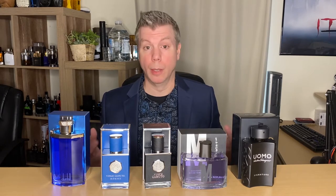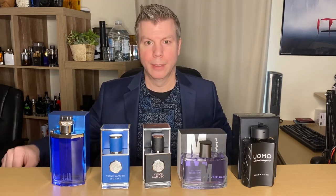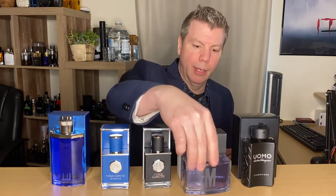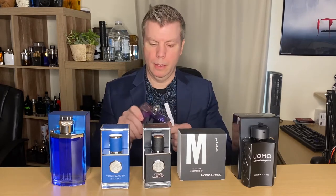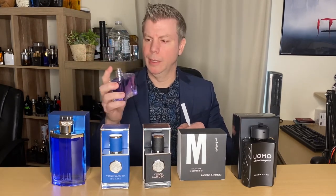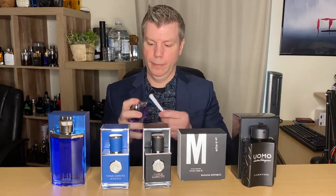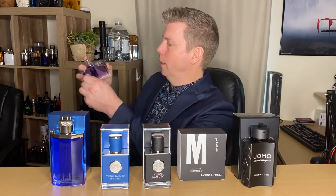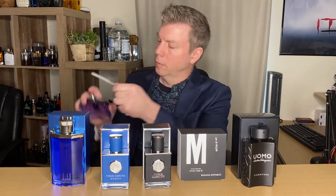Let's try out Banana Republic M for Men — they also have a W for women. Sorry about that, I had to raise my chair up a little bit; the hydraulic pressure is going bad in it. All right, let's get this guy right here. These bottles are always a little bit awkward — very similar in shape and size, kind of reminds me of Black's Black or a Tommy Bahama bottle. I better do it away from my electronics.